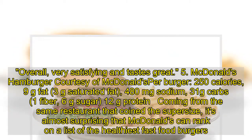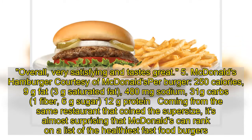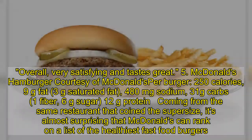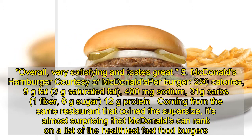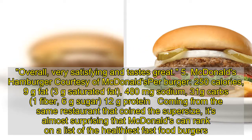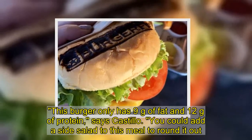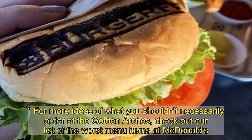5. McDonald's Hamburger: 250 calories, 9 grams fat, 3 grams saturated fat, 480 milligrams sodium, 31 grams carbs, 1 gram fiber, 6 grams sugar, 12 grams protein. Coming from the same restaurant that coined the supersize, it's almost surprising that McDonald's can rank on a list of the healthiest fast food burgers. This burger only has 9 grams of fat and 12 grams of protein, says Castillo. You could add a side salad to this meal too.